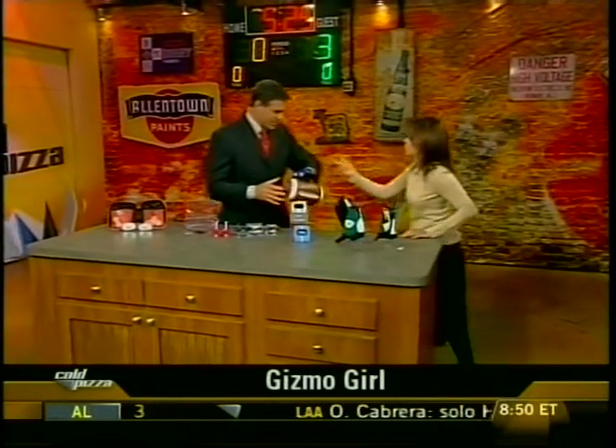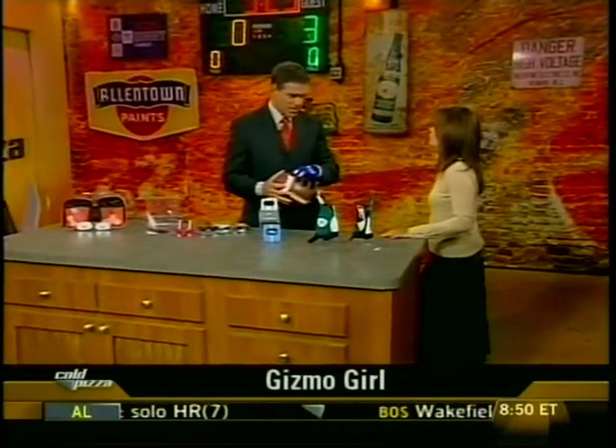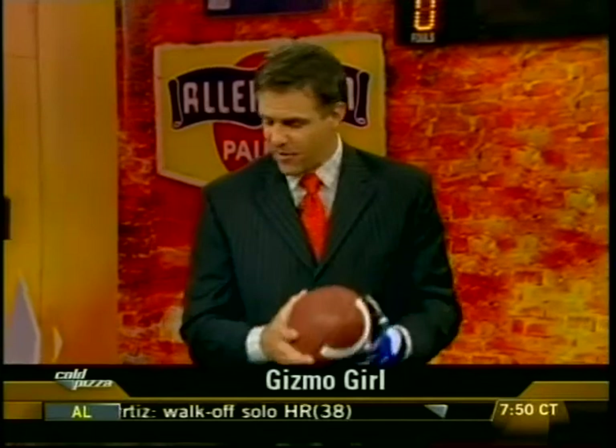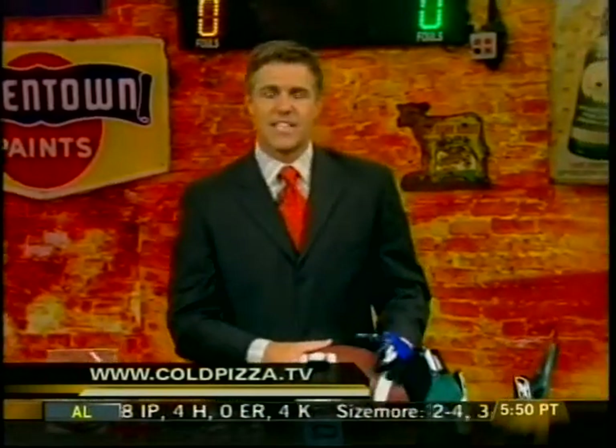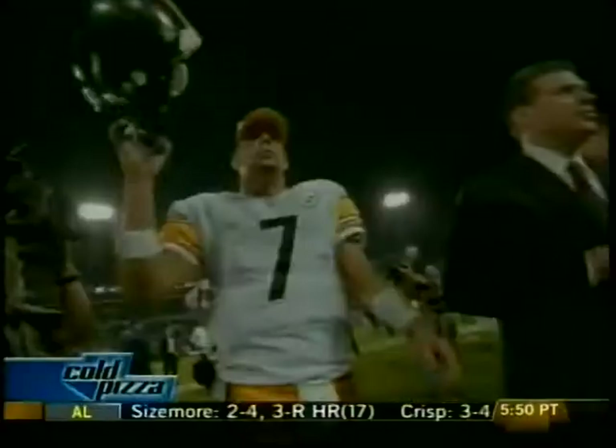The gloves are $45 for the pair, featuring a neoprene cuff and spandex. The key is that no-slip grip ability, and they come in your team colors so you can match your uniform. All right — thank you very much, Jamie Sorcher. For more information on any of these items, go to our website at coldpizza.tv.